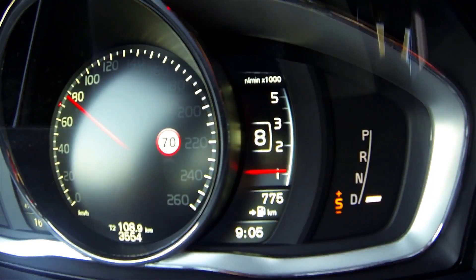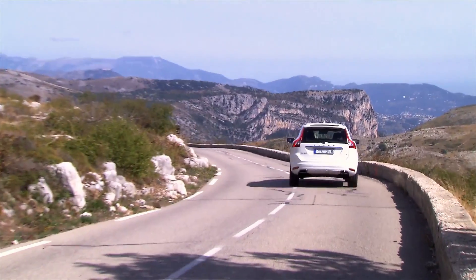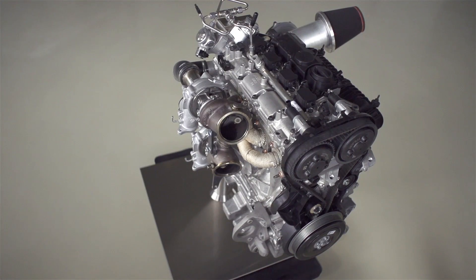As car buyers around the world can now enjoy a new level of efficient performance, Volvo Cars is presenting the high-performance Drive-E powertrain concept, a triple-boost 2-litre 4-cylinder petrol engine with no less than 450 horsepower.